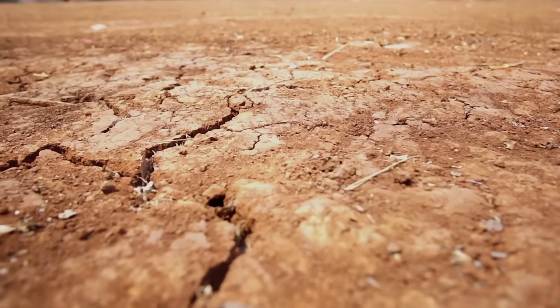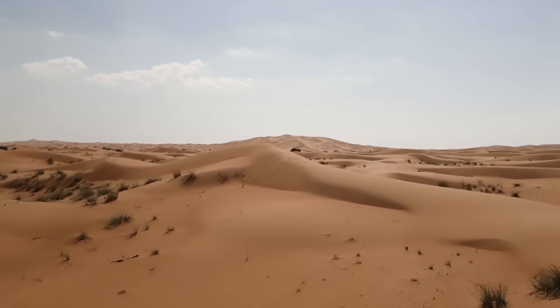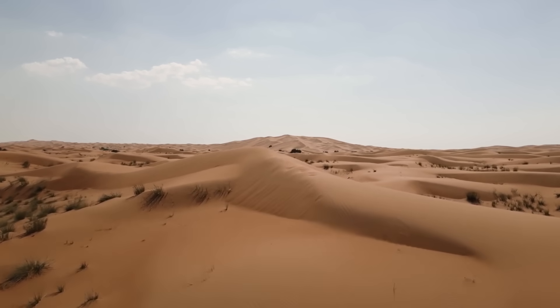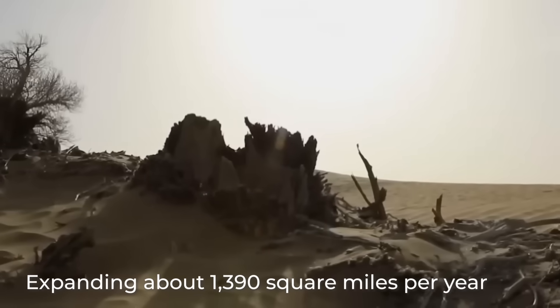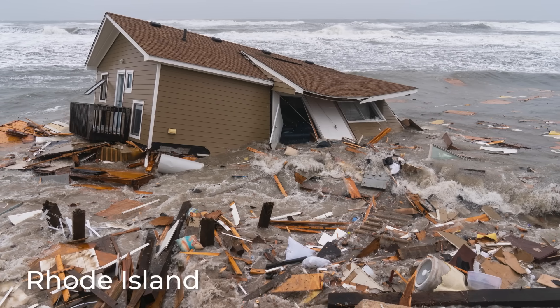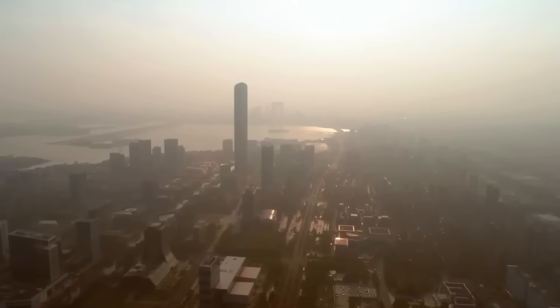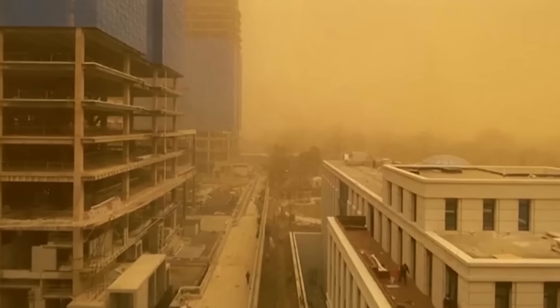Lots of arable land degraded into dry, barren ground. A shocking contributor to this crisis was the Gobi Desert, which at that time was expanding at a rate of about 1,390 square miles per year — roughly the size of Rhode Island being swallowed by sand every 12 months. The effects didn't just affect places far away. Dust storms, called Huangsha, regularly took over cities like Beijing, significantly reducing visibility and covering entire streets in fine sand.